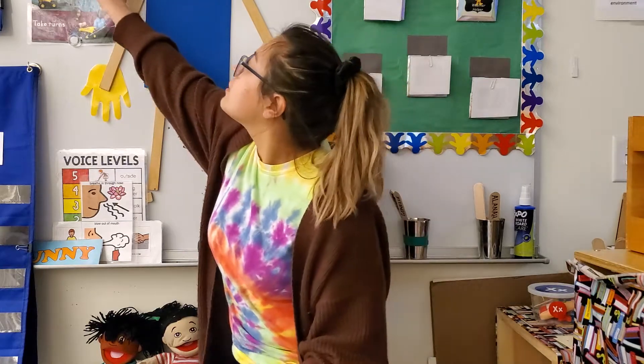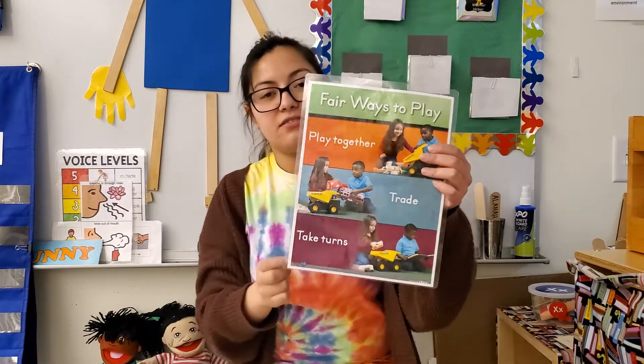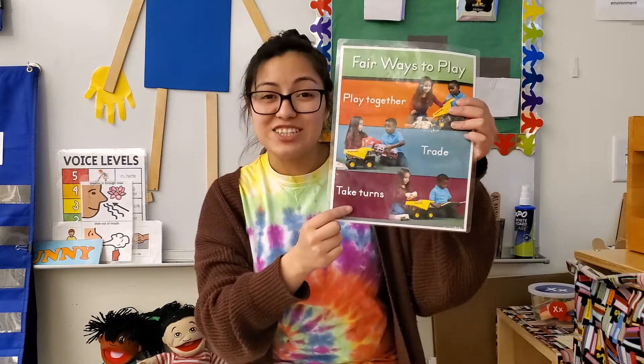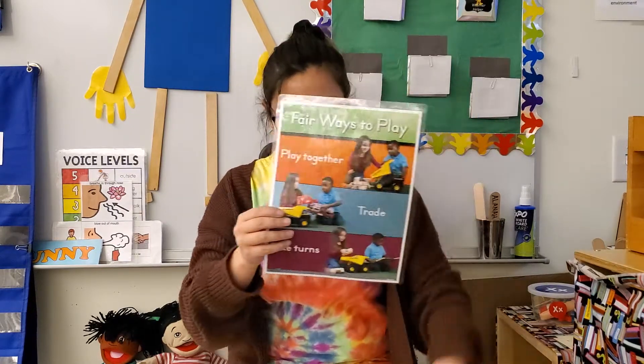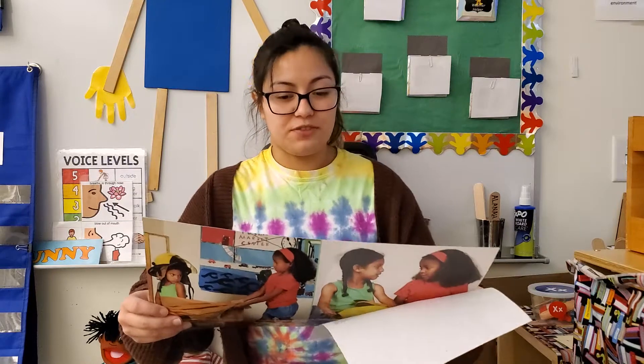Let's look over here. They could play together, they could trade, or they can take turns. That one's my favorite one. Maybe LaDonna can wear it first and then Riley can wear it. Let's see if they solve their problem.